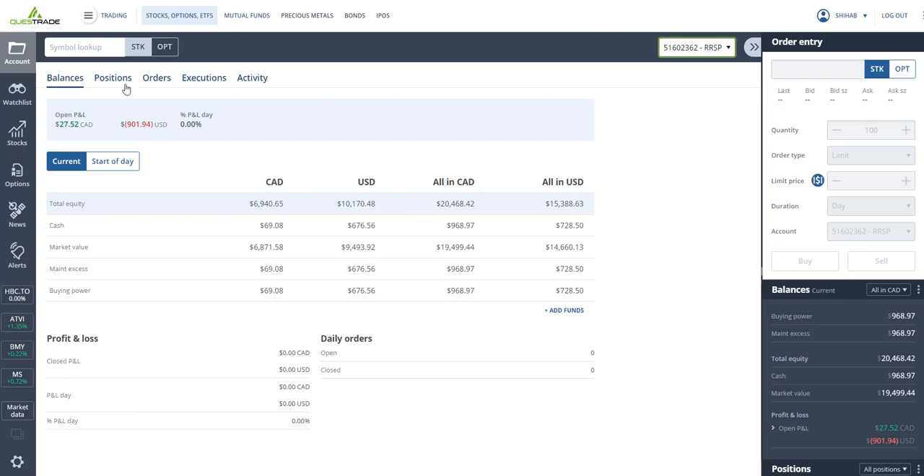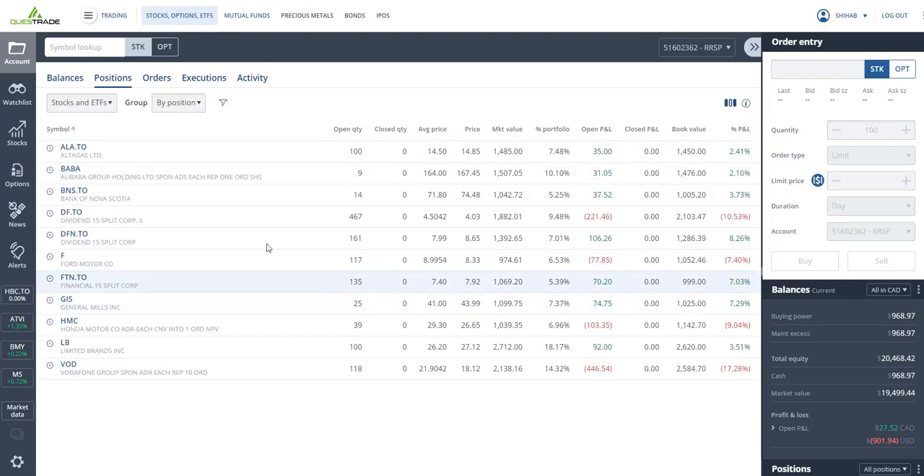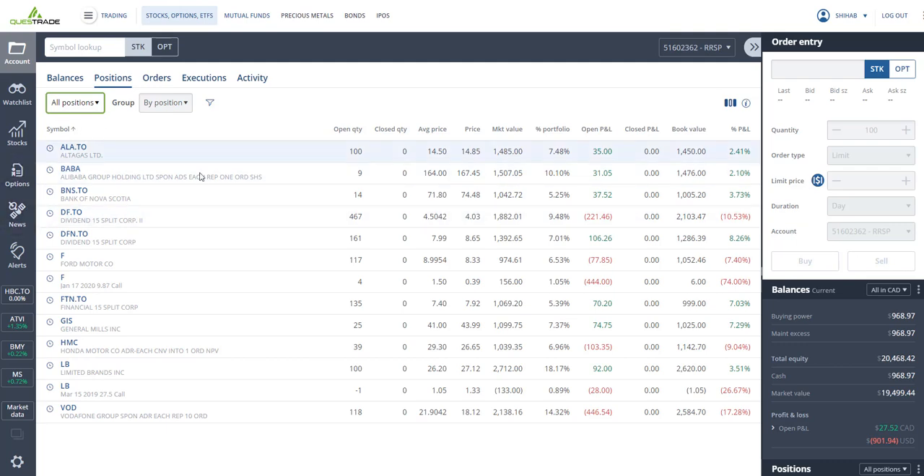I haven't done one of these in a while. What's in my stock market portfolio this week? Let's start with my RSP. First of all, I've got some Alta Gas that I bought at $14.50, trading at $14.85, so I'm up two and a half percent.